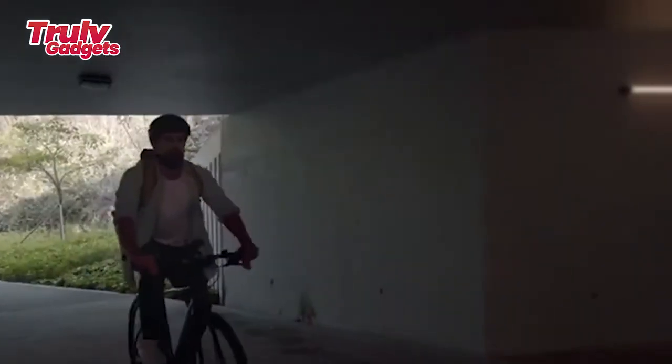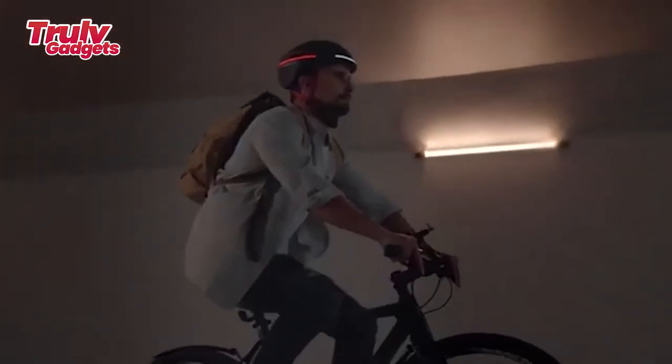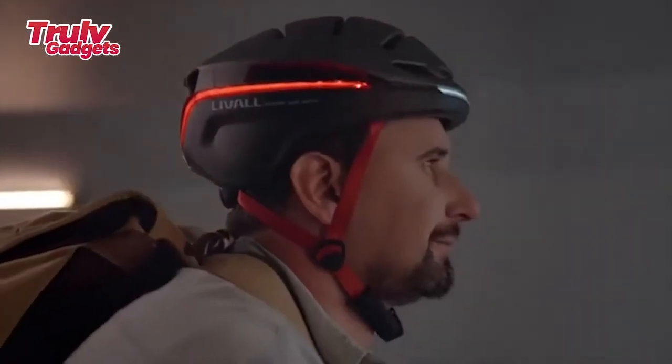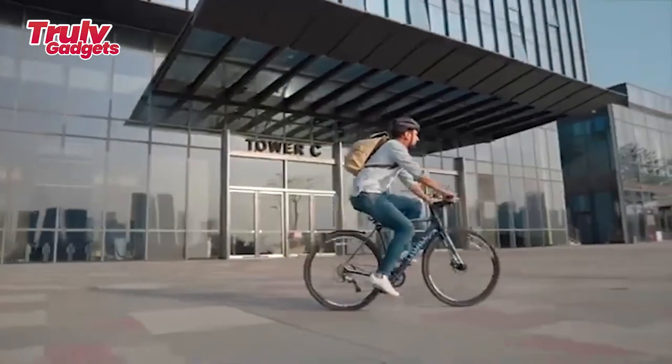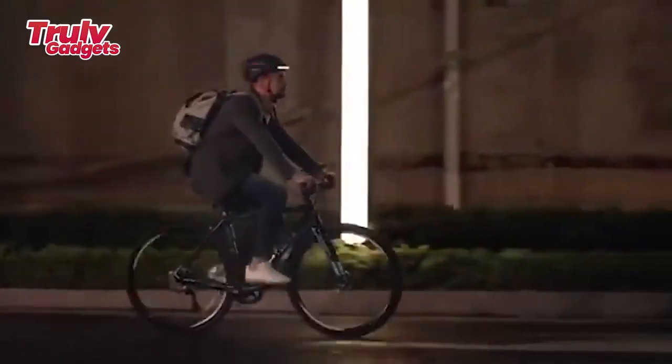The Leewall features patented fall detection and SOS technology, so in the event of a fall it sends a text message alert to your emergency contact with your exact GPS location. When you're riding at night the dangers are everywhere, but the Leewall EO21 lets you keep your eyes on the road instead of worrying about what's behind you.